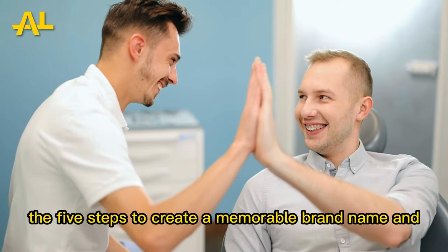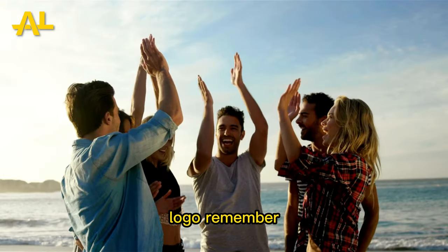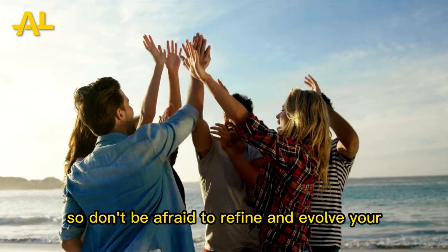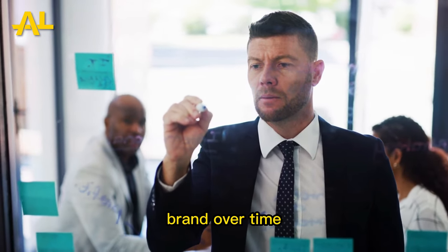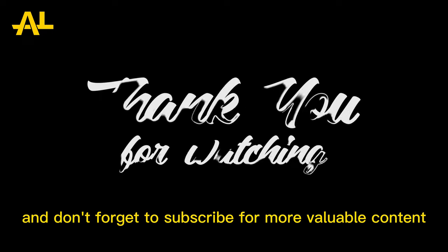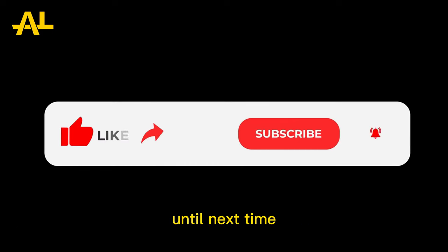And there you have it — the five steps to create a memorable brand name and logo. Remember, branding is a continuous process, so don't be afraid to refine and evolve your brand over time. Thank you all for watching, and don't forget to subscribe for more valuable content. Until next time.